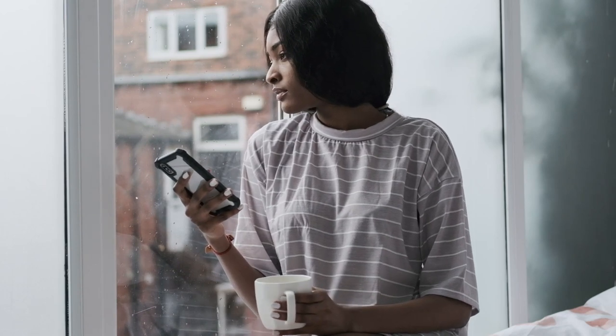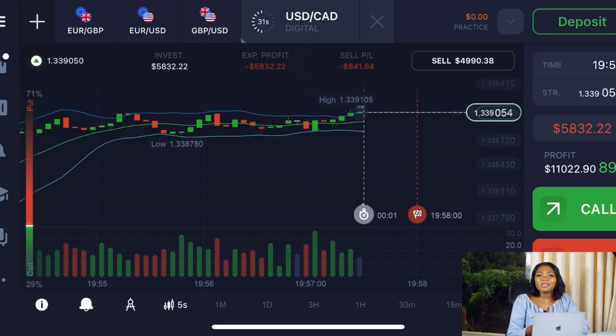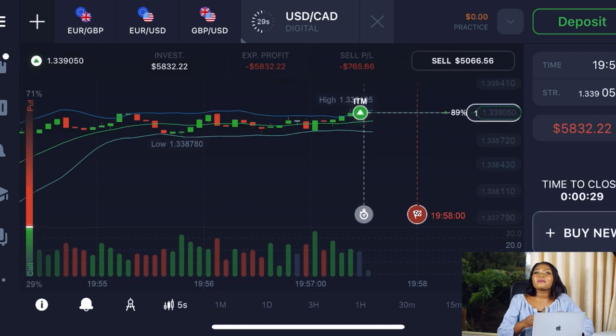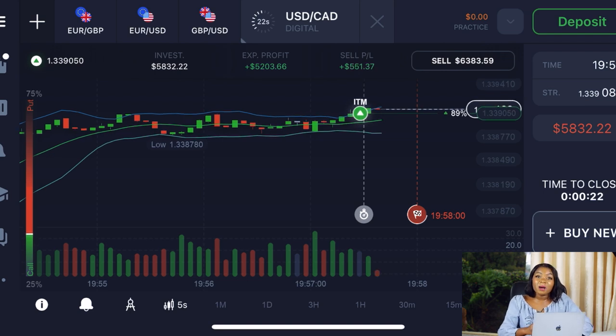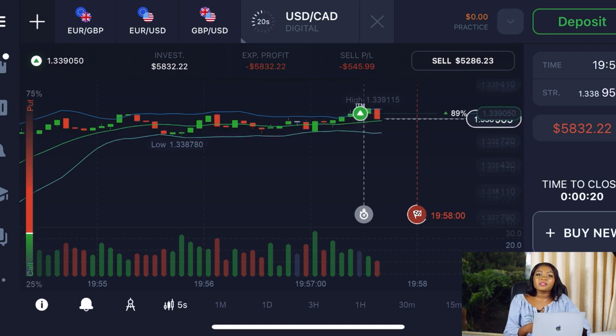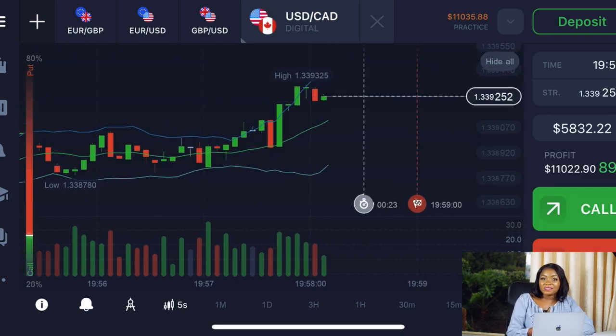I personally trade forex on IQ Option using just my phone. The good thing about this option is you don't have to break the bank to get started — you can start for free by practicing on their demo account, and when you're ready you can invest a minimum of $10 US dollars to get started with this business and make more profits with your investment.